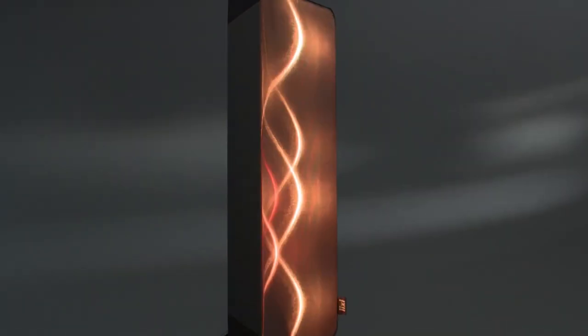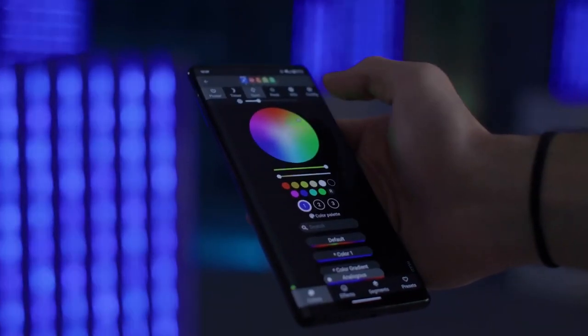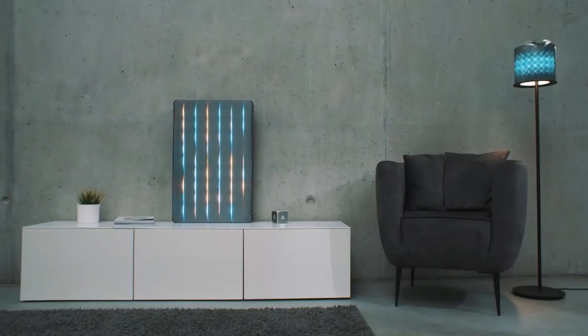In order to create the ambiance you desire, Lixell lights connect to its app. Additionally, you may link Lixell to your smart home, games, and a variety of other gadgets. You have access to all options because the software is open source. No matter what gaming or streaming setup you have or what smart living room you're in, Lixell always creates the perfect lighting mood.